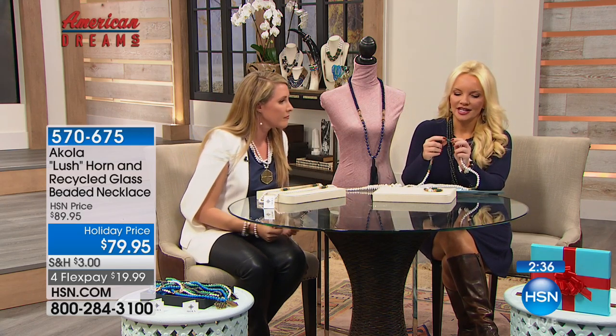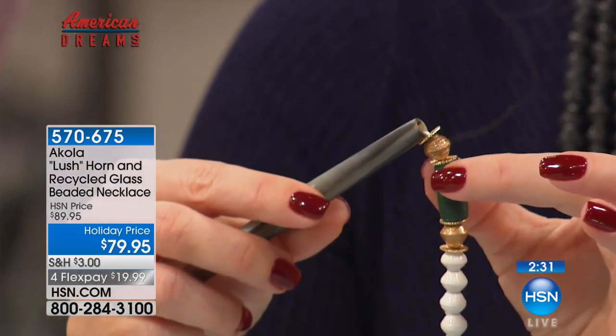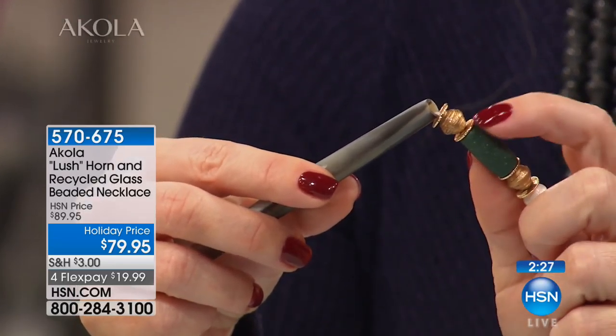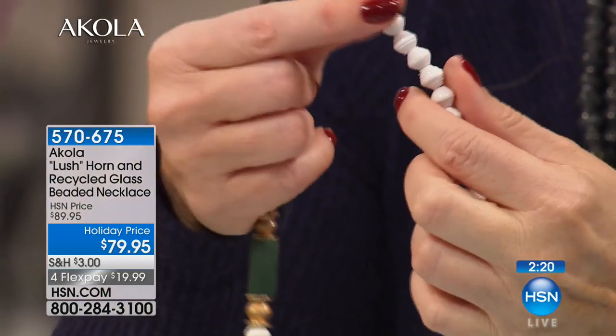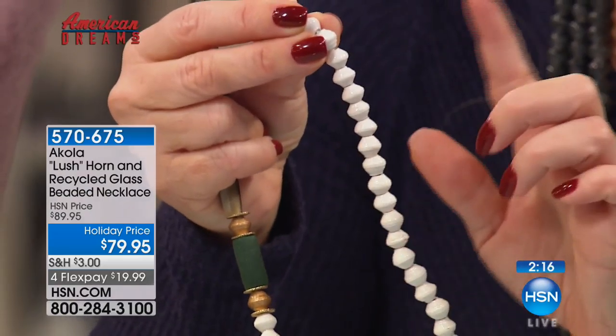Look at the green — you've got this beautiful, deep, rich forest green, and that's the color on trend. That olive green is one of the best colors of the season, very on trend. You have the gold tone in the beautiful spacers there, and then you have the beads — these are the paper beads again.